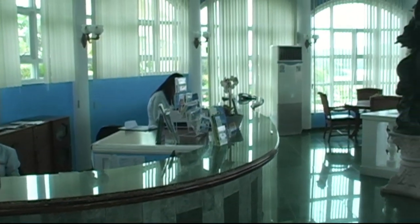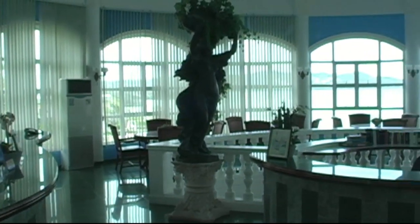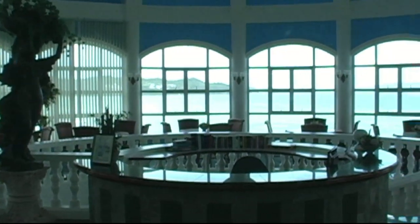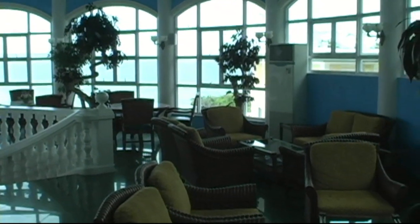Here we're at the inside, at the reception area. This area is the rotunda that you see in the previous picture. Up here is the lobby lounge and waiting area for the reception, and down below on the first floor is the restaurant.